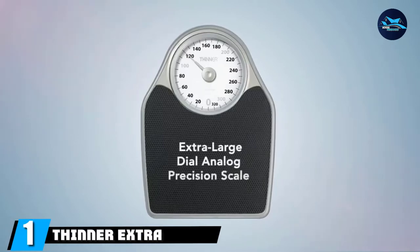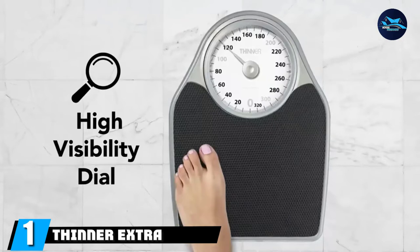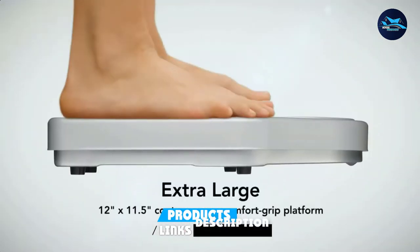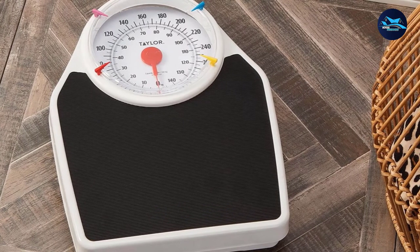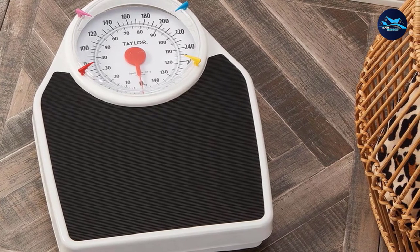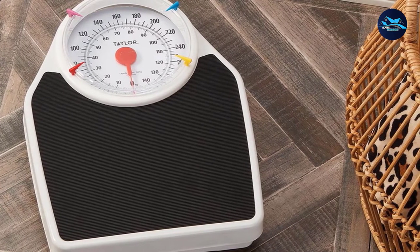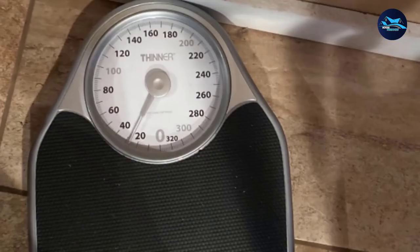At the first position of our list, we have the Thinner Extra Large Dial Analog Precision Bathroom Scale. This analog bathroom scale features an extra large dial that makes the readings clear and easily visible. Its wide range capacity of measuring about 330 pounds is a remarkable feature. It comes with a comfortable grip platform and an easy-to-read rotating dial scale.